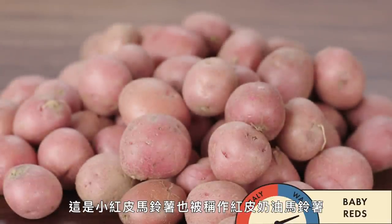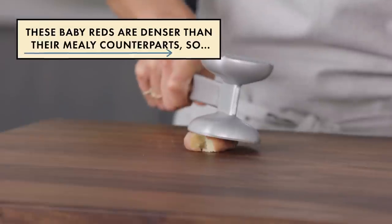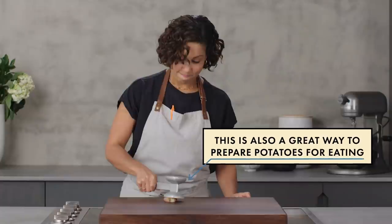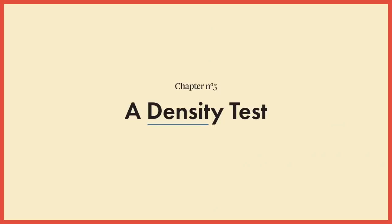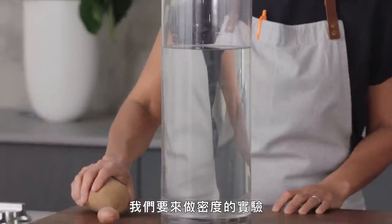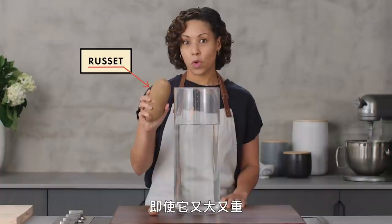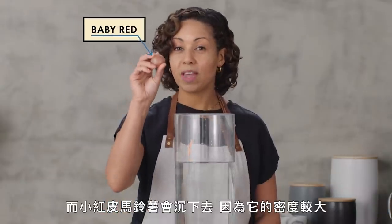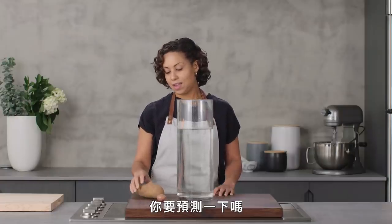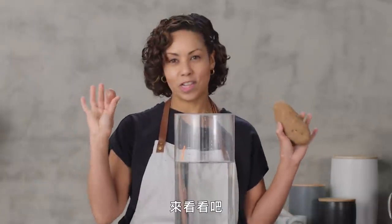Here we have baby red potatoes, also known as red creamers. We have a large cylinder of a salt water solution and we are going to test the density. Theoretically, this Idaho russet will float even though it's so big and heavy, and this will sink because it is a much denser potato with a higher water content. I'm a skeptic — I really feel like this heavy potato is not going to float, but let's check it out.